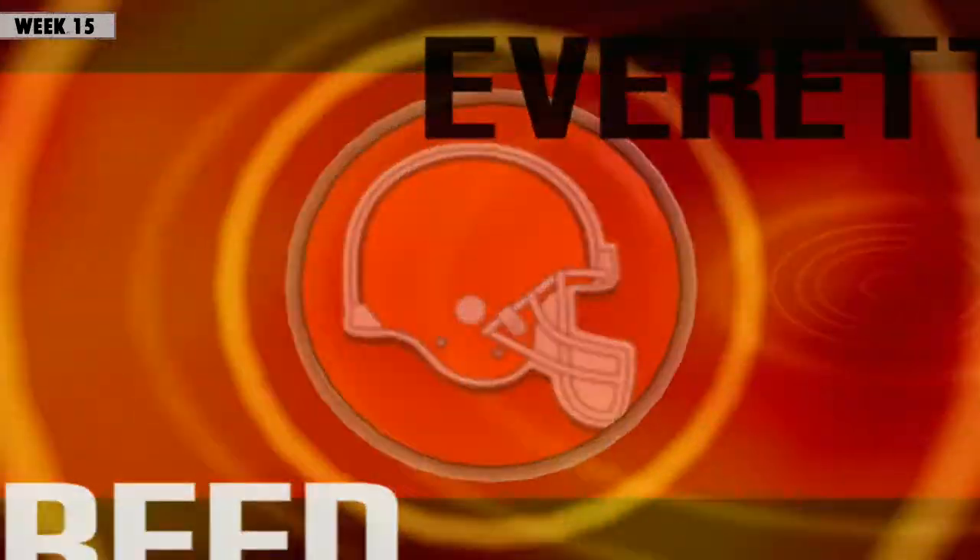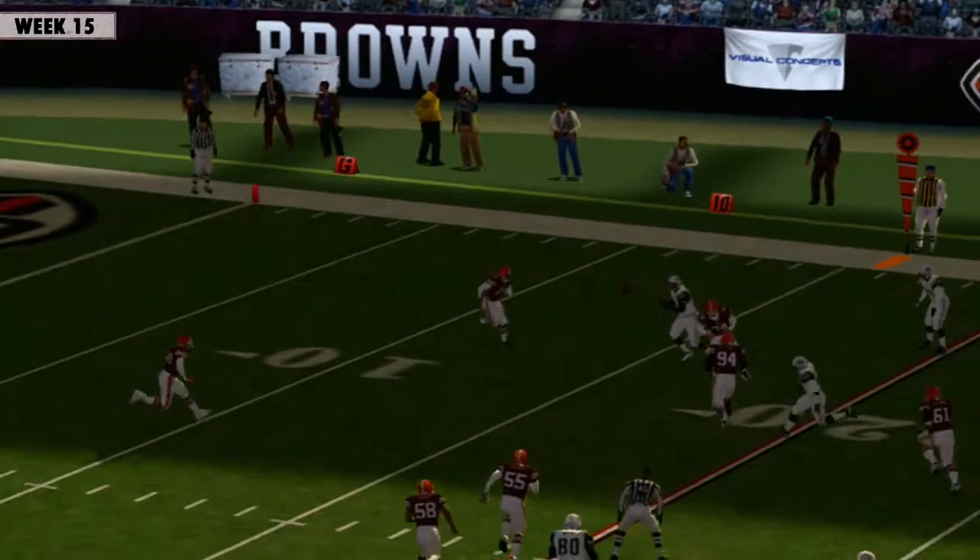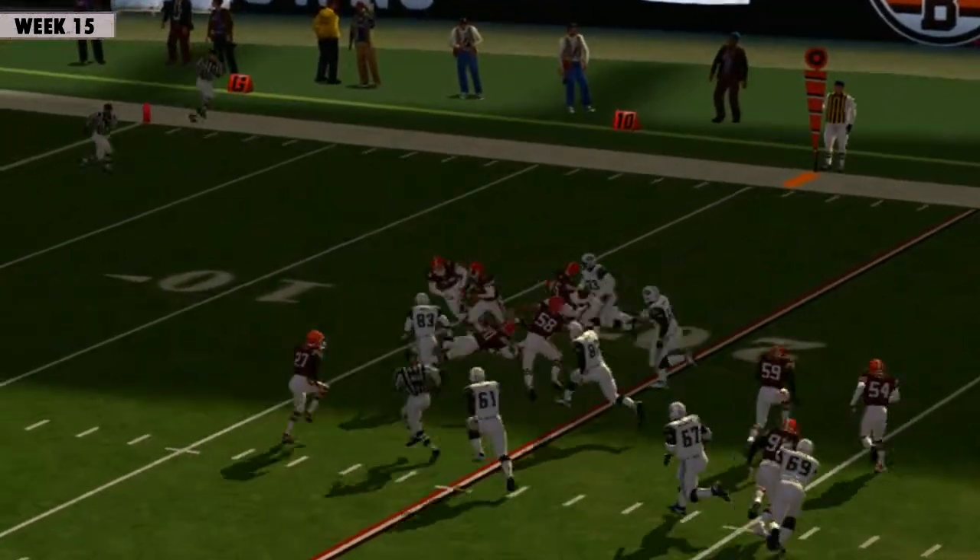Reed gets the interception, but that really happened because his teammate got in there and tipped it. It's all about coordinating your defense. Playing as a team. That was a heads-up play.